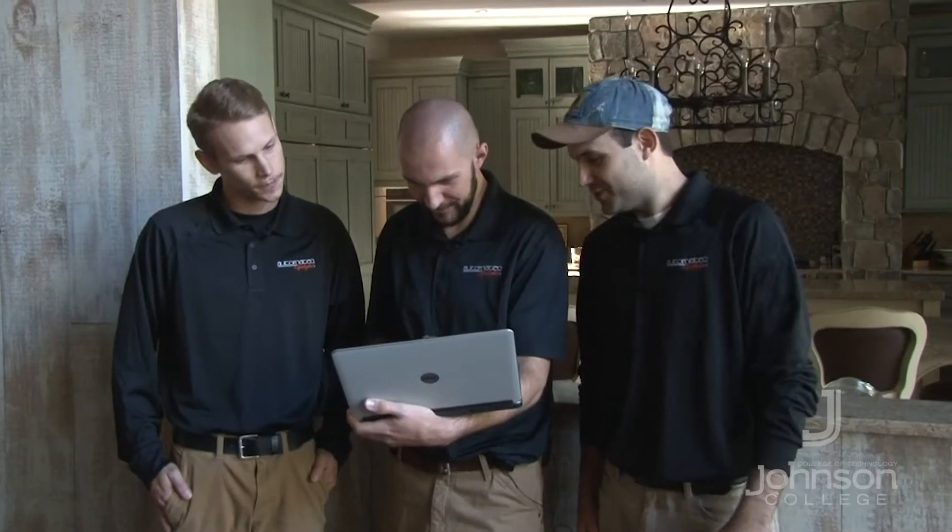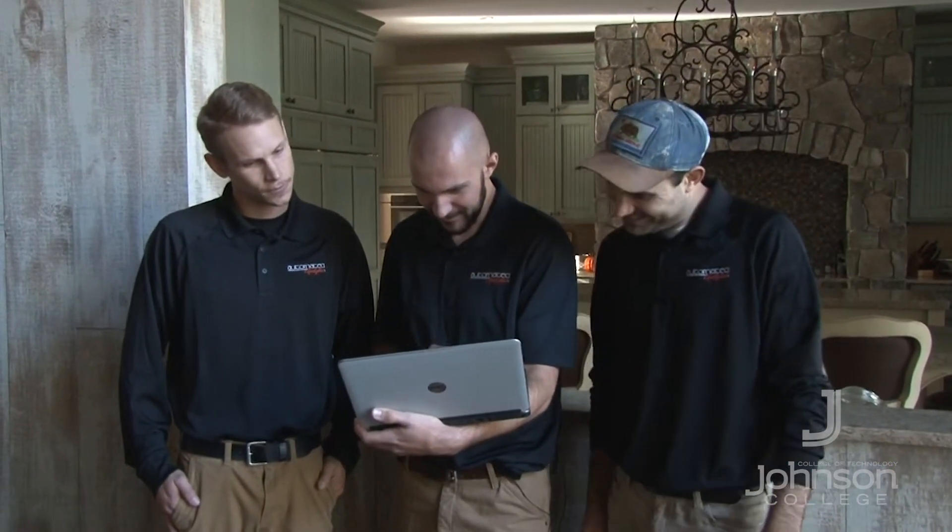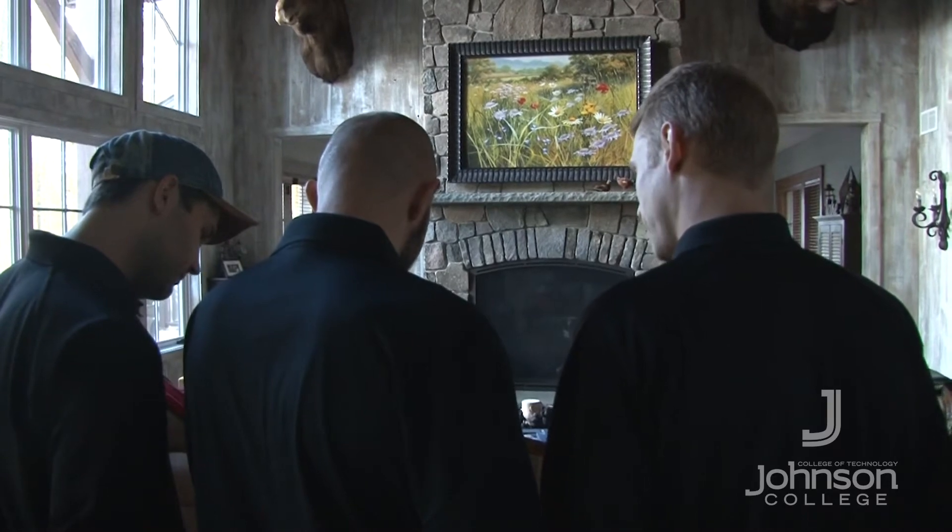One of the things that you should have coming into our program is a comfort level with mathematics. You don't need to be an expert with math. The math that we'll teach you is math that you will apply in our labs as well as in your future career. But you need to have that comfort level.